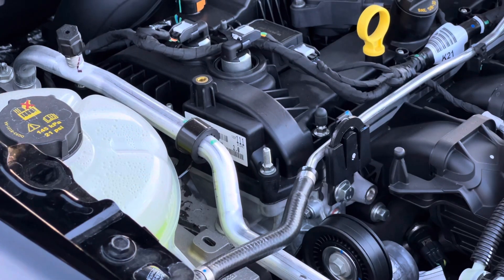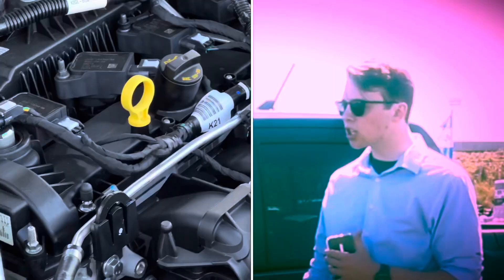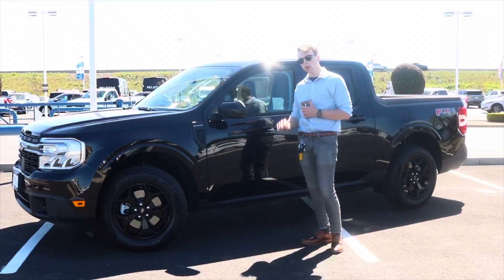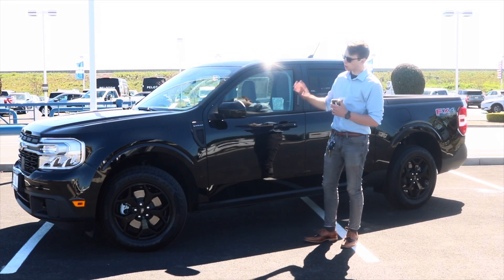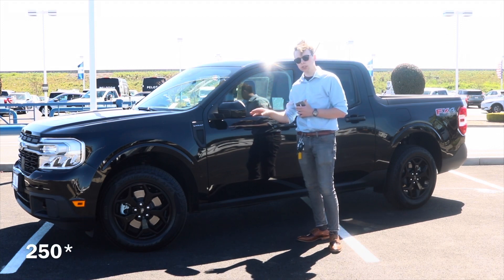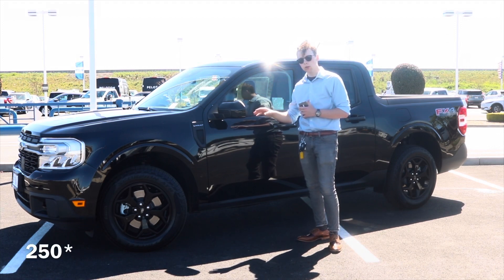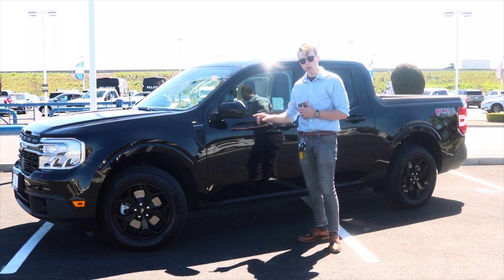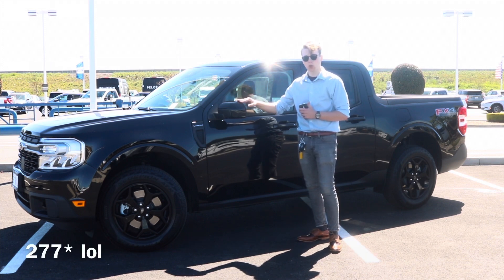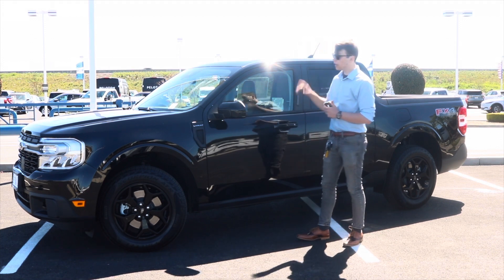This one has a 2.0 liter EcoBoost 4-cylinder. It has 177 horsepower — numbers on the screen, I'm not too sure — and 155 pound-feet of torque, I believe, in this one.